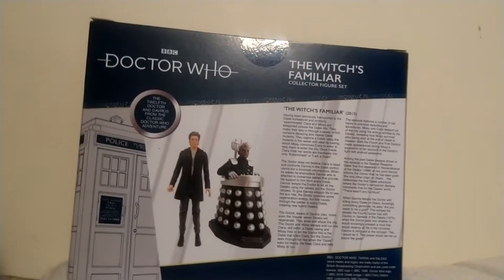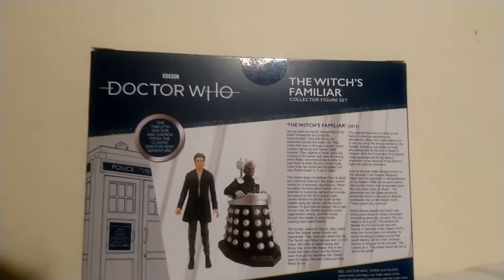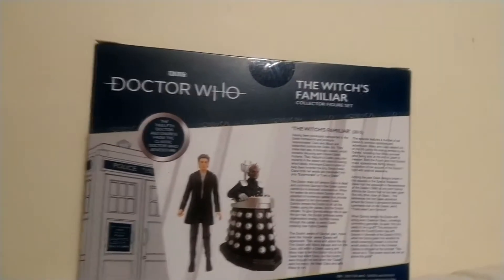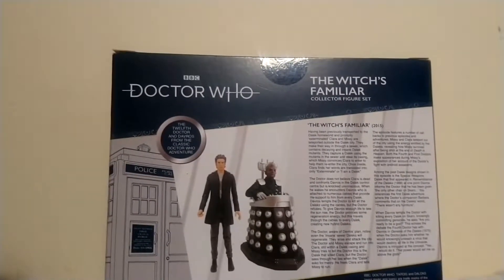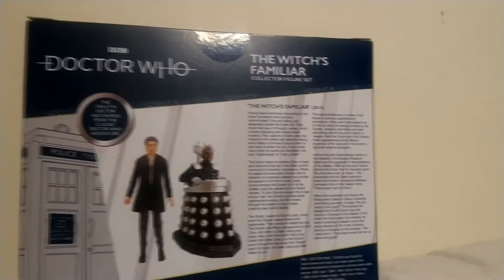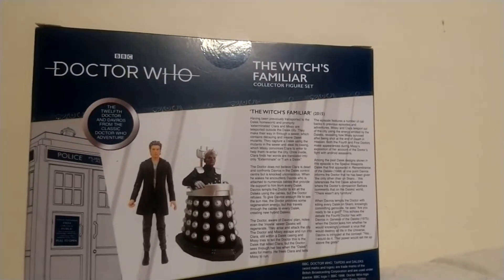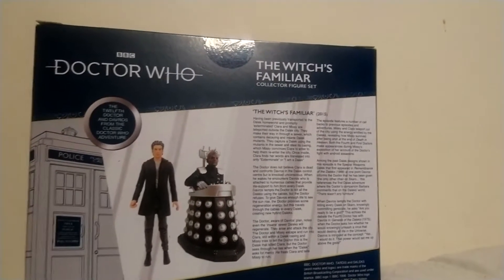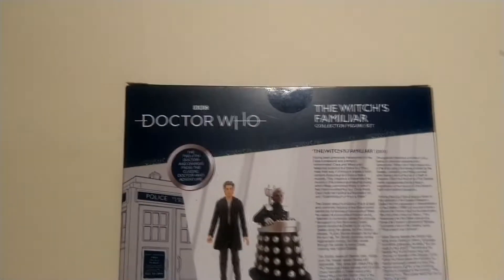Hello everybody and welcome - it's me, HJP Designs, and I am back with another video for you today. I said the other day my video would go up on Wednesday but I couldn't get to filming it, so I put it up today, Friday.